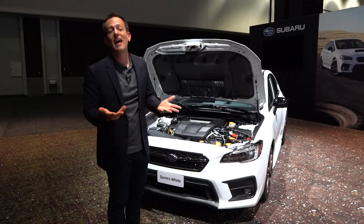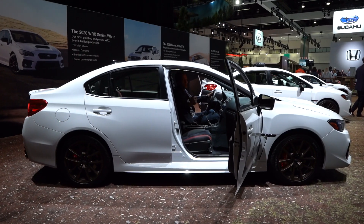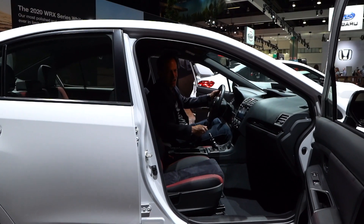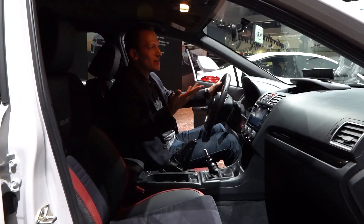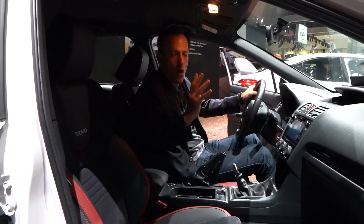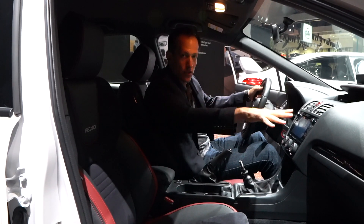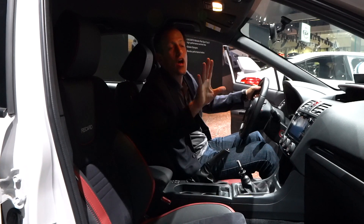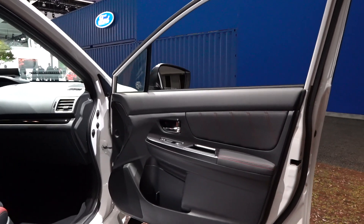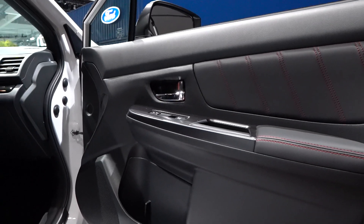Why don't we go ahead and check out the interior and see what's different in this Series White. Time to get our rally car on. The great thing about a WRX is that this technology has been developed over years — going all the way back to Colin McRae, Petter Solberg, Chris Atkinson, and more recently Patrick Sandel and Scott Speed in the Rallycross Series. With the Series White Edition, you're getting everything from the performance package including those brakes, and you're also going to be getting the Recaro seats. The door panels have nice leather material with red contrast stitching — I like that extra touch.